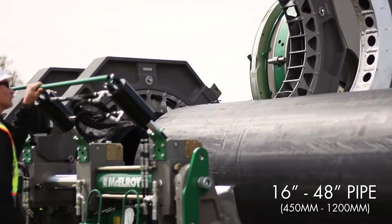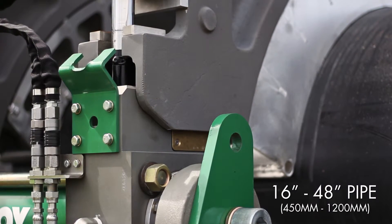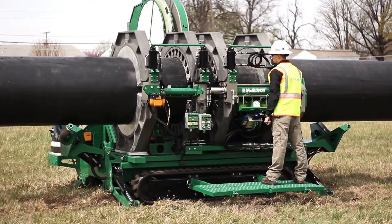Designed to handle 16-inch to 48-inch pipe, the TrackStar 1200 brings state-of-the-art new features to the line-up, while allowing the largest pipe fusions ever with a TrackStar machine.